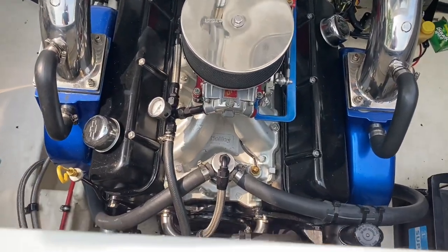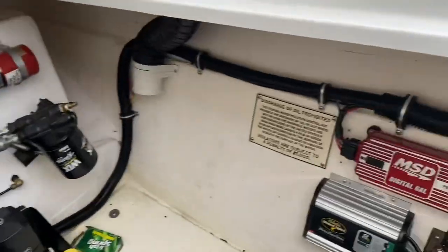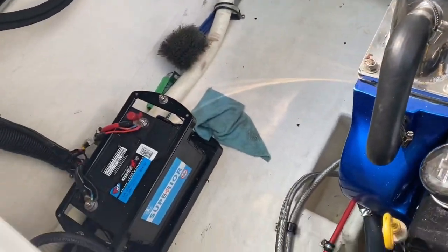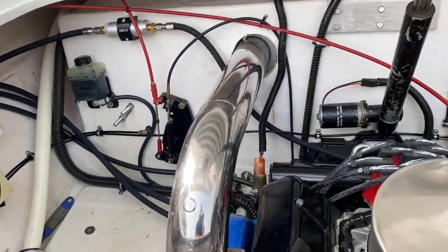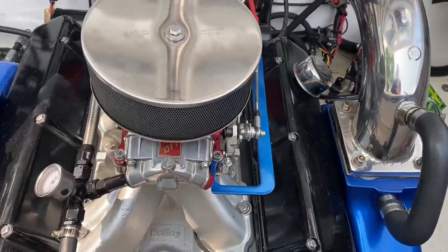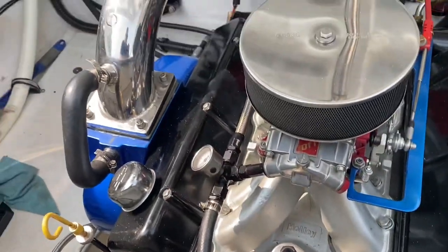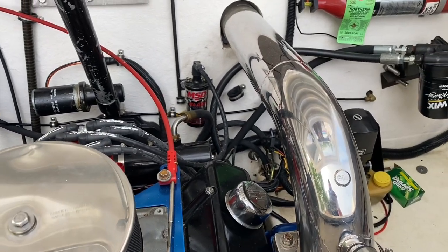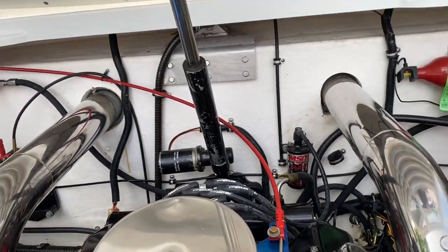515 cubic inch big block. MSD battery charger, got three total batteries. Just look how clean it is — you'd never think this boat is 30 years old. Everything's nice and neat. Going to change the oil and stuff before I use it. Gil exhaust dry tips. It's a badass boat. Couldn't be happier.